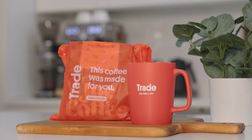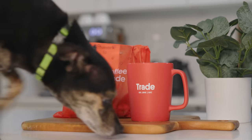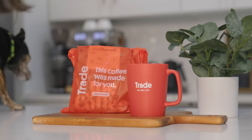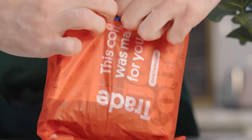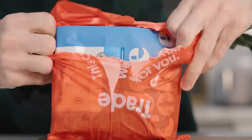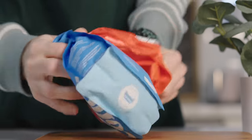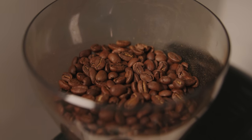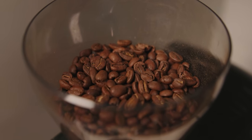Trade is a coffee subscription service that has you go through a matching process, and then it curates the coffee based on how you make it at home and how you best like your coffee. It's a subscription service that gives you as much coffee as you want, as frequent as you want. It's actually something that I used before even the sponsorships, and now I have upped my frequency because I make coffee for too many people now.